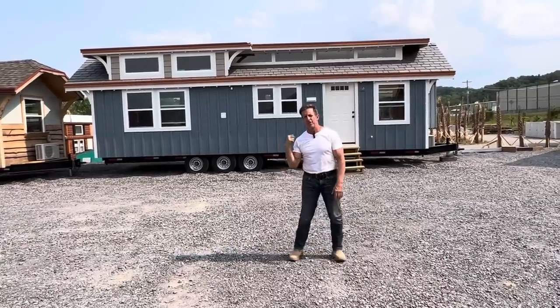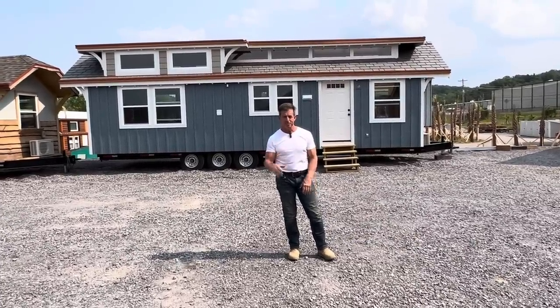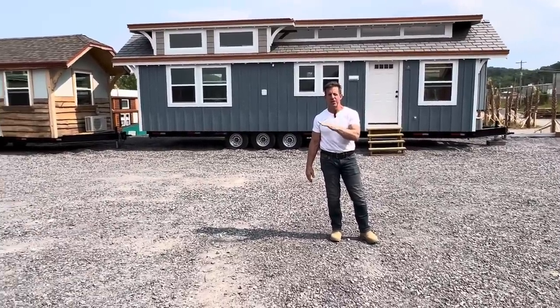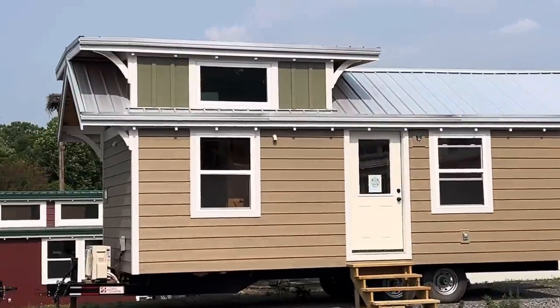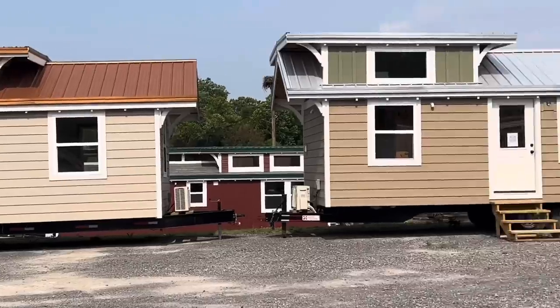We have two of these homes right here in two different colors. One is all-red with black trim. The other color — Amanda, what was it? French gray, with olive. So you've got the French gray on the bottom and then the green.